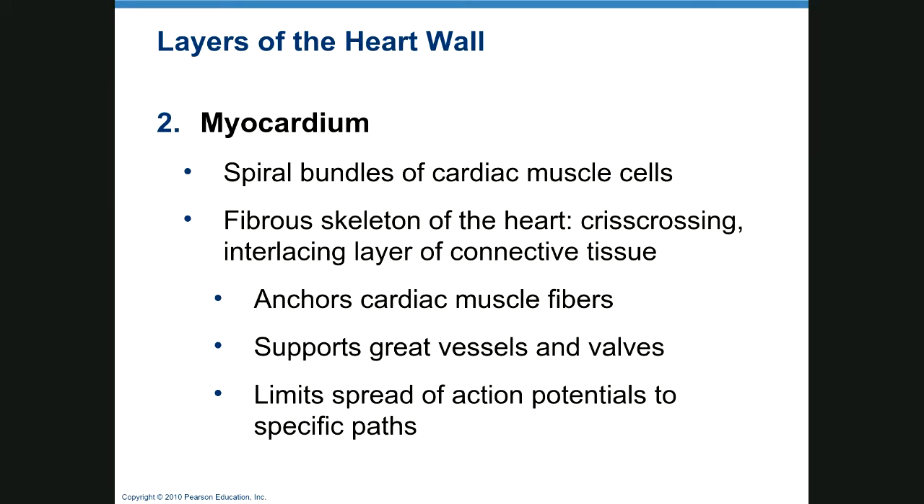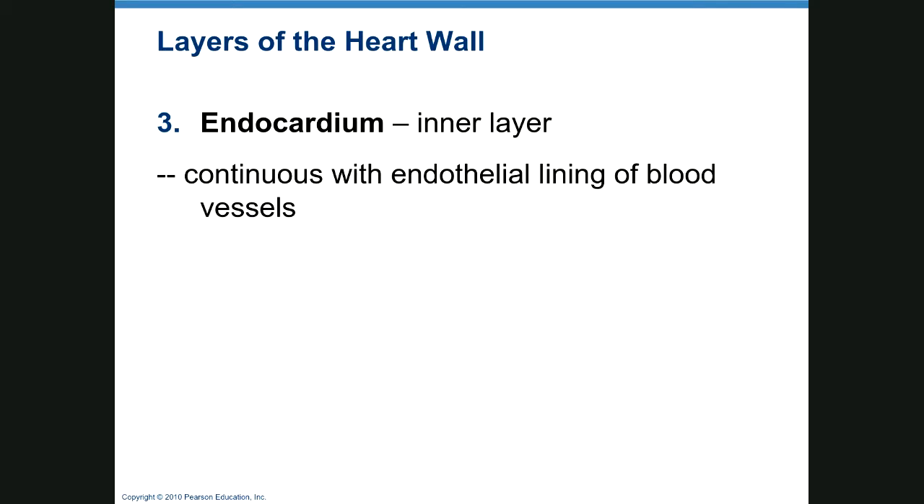The myocardium — 'myo' means muscle — is the muscle layer of your heart. It consists of spirals of cardiac muscle and a fibrous skeleton that crosses and interlaces with connective tissue. It anchors the heart muscle, supports vessels, and limits the spread of action potentials to specific paths. The endocardium is the inner layer, and it is continuous with the endothelial lining of vessels.